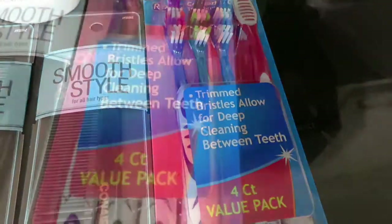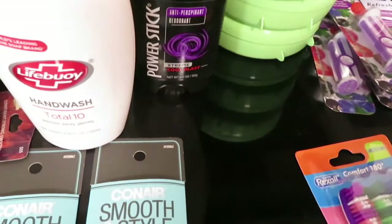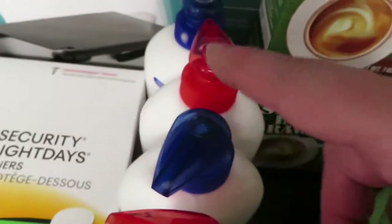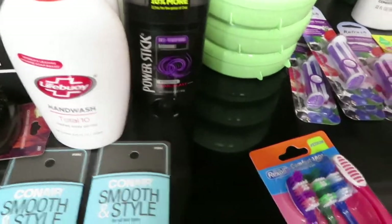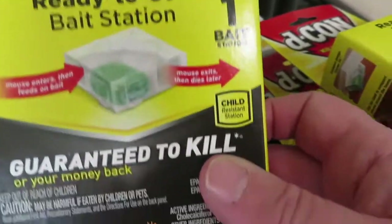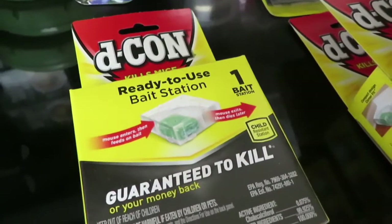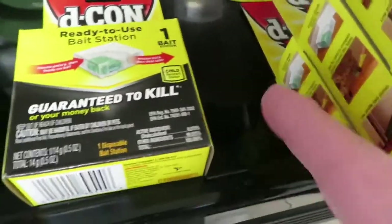Toothbrushes were $0.65. This Life Boy soap was $0.67 each — I got all they had, which was six of them. I've had a mouse problem in my garage, so I picked up the Decon bait stations — each has one bait and a bait station — and I already have poison for them. These were $1.35 each and I got four. There was also a hairbrush for $0.87.